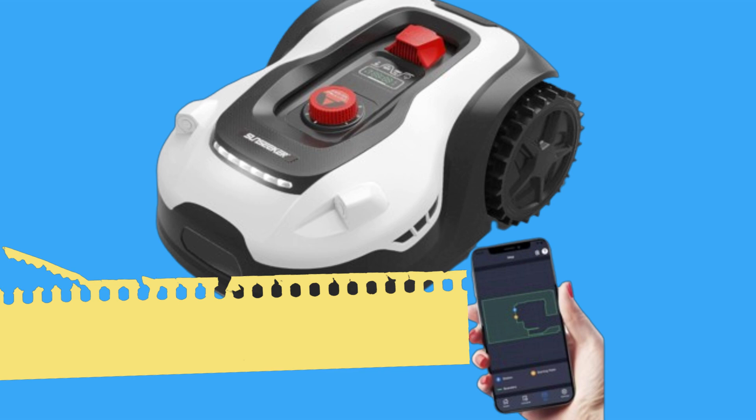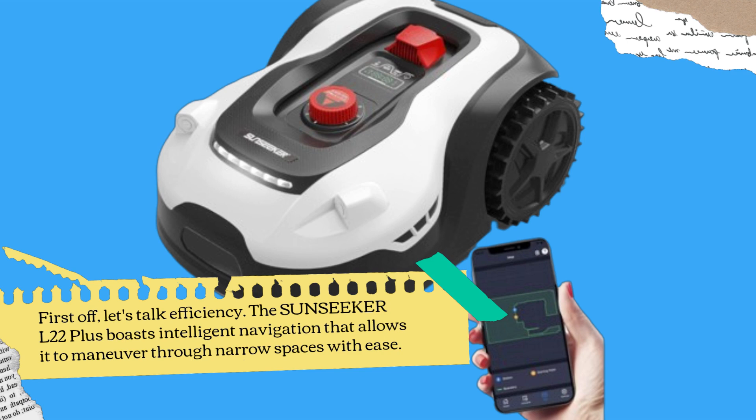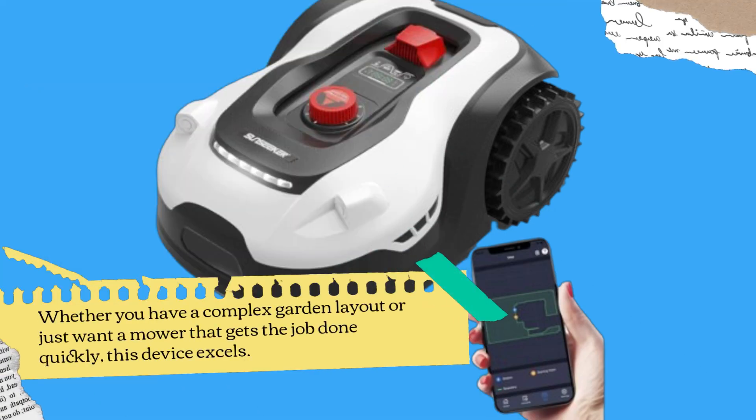First off, let's talk efficiency. The Sunseeker L22 Plus boasts intelligent navigation that allows it to maneuver through narrow spaces with ease. Whether you have a complex garden layout or just want a mower that gets the job done quickly, this device excels.